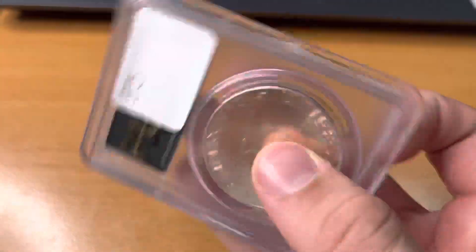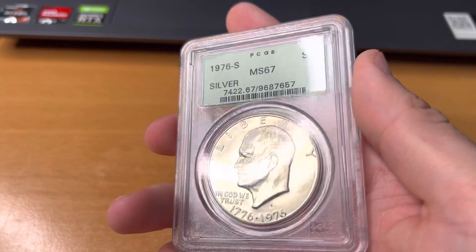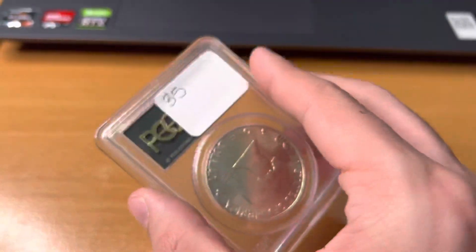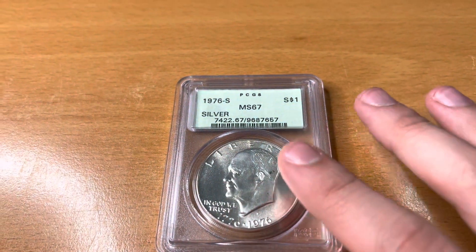I recently sold this coin for $35 on Facebook. This coin right here is worth about $40, especially in this label. This label is from the early 1990s, which makes it a little cool just because it's an old coin and an old holder.